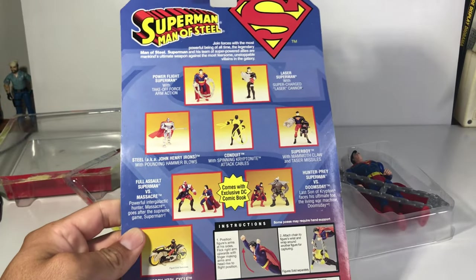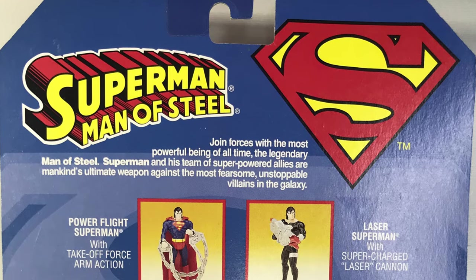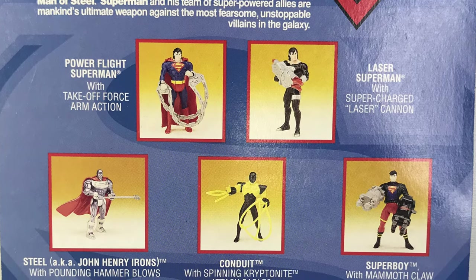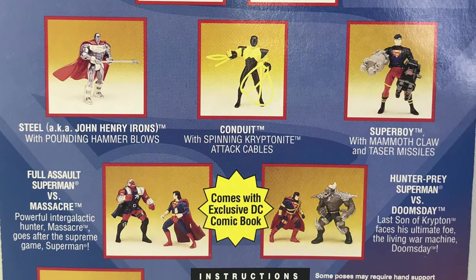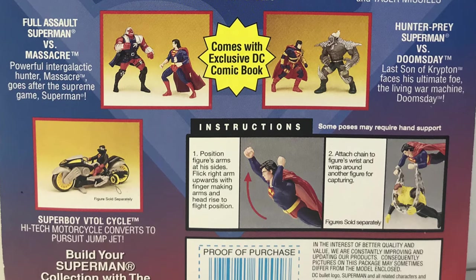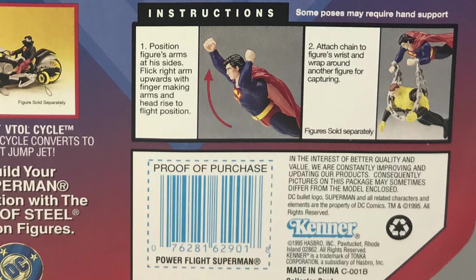I forgot to look at the back of the box — I'm so excited about finally opening it. Let's take a look at the back. From top to bottom: join forces with the most powerful being of all time, the legendary Man of Steel, Superman, and his team of super-powered allies are mankind's ultimate weapon against the most fearsome, unstoppable villains in the galaxy. Looking at all the figures, you know what this is from — the 1992 death and return of Superman. As someone who not just read the comics but also owns the novelization, at the bottom you've got how to use his power action flight. You flick his arms up — no mention of squeezing his legs, so this might be a little disappointing to me.